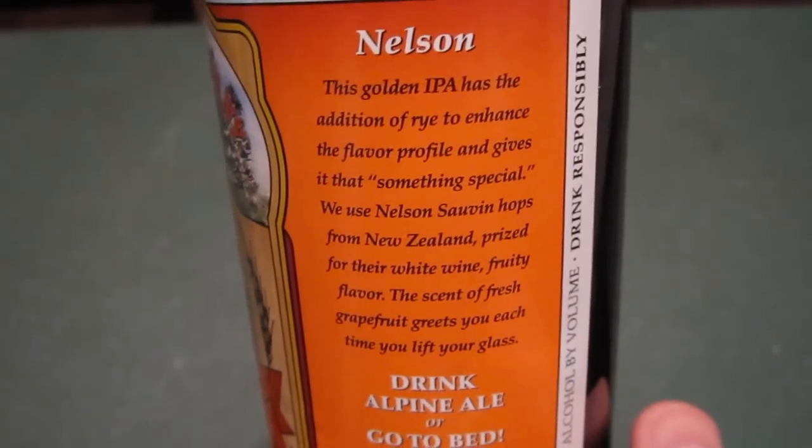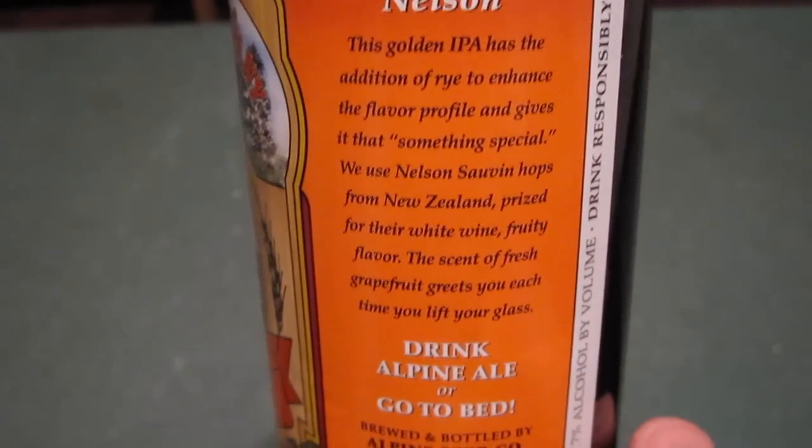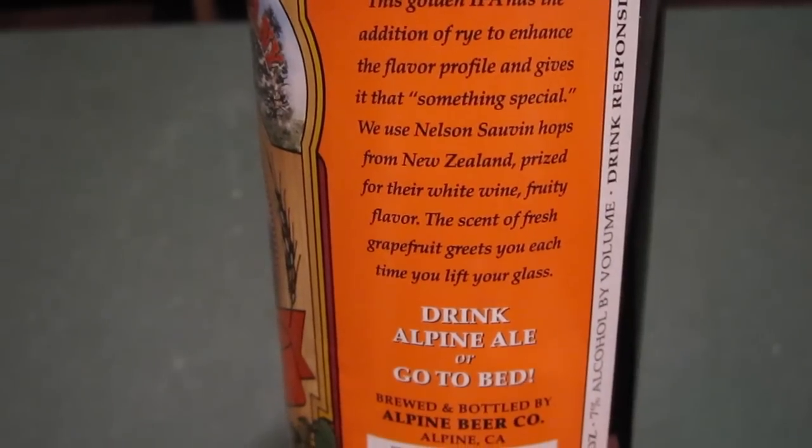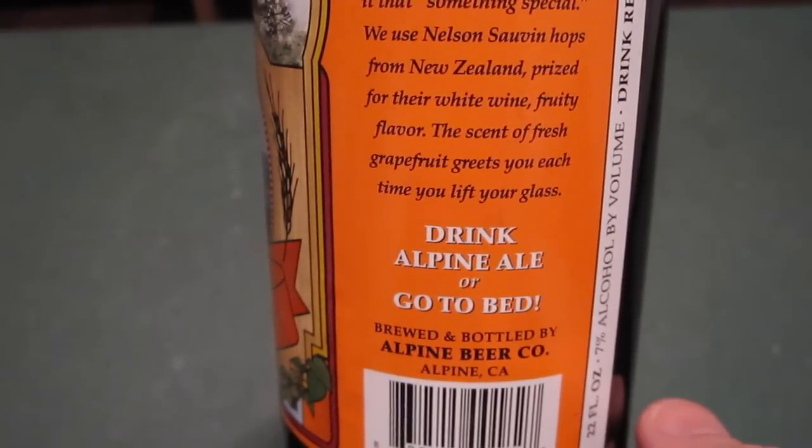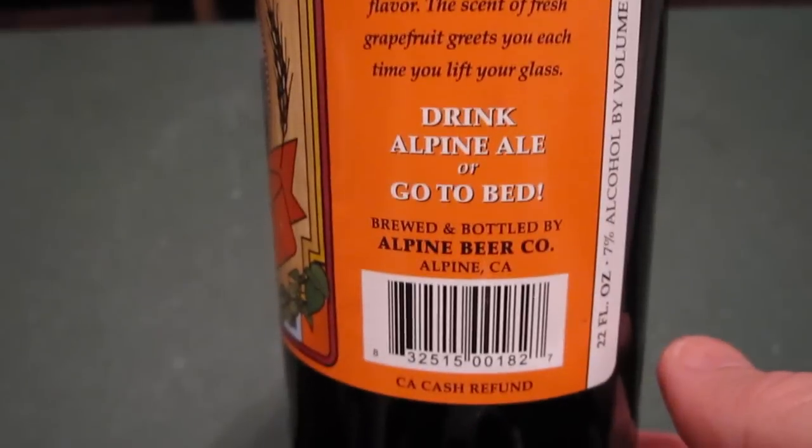Even though it doesn't say it on there — nice picture on the bottle. It says: 'This golden IPA has the addition of rye to enhance the flavor profile and give it that something special. We use Nelson Sauvin hops from New Zealand, prized for their white wine fruity flavor. The scent of fresh grapefruit greets you each time you lift your glass.' And it's a 7% ABV, so I guess this is a single IPA. I'm using my Beastie Boys The Mix-Up tumbler — haven't used this thing in a long time — and also my Newcastle Brown Ale bottle opener, because it's just a plain metal cap on here.